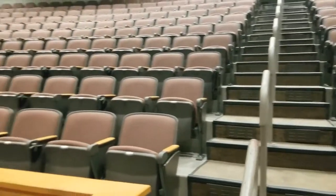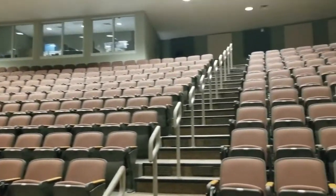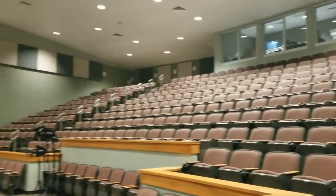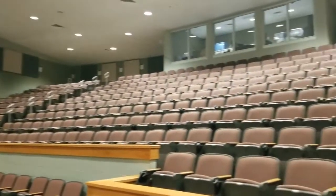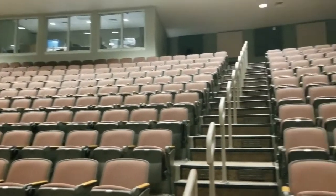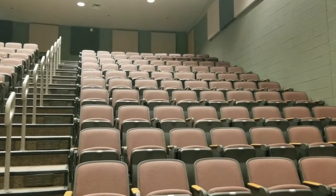This is the back part of our auditorium. We've only ever really used this during sellout productions or when we have big meetings in the school. Some of our sold-out shows include Mary Poppins, Tarzan, all the big Disney shows — Little Mermaid was huge. We have actually sold every seat in this auditorium.